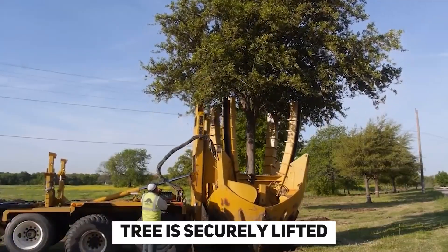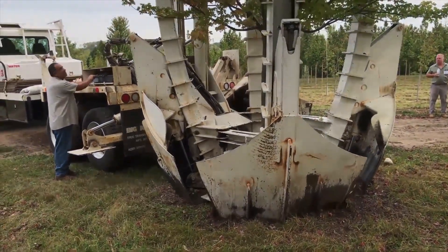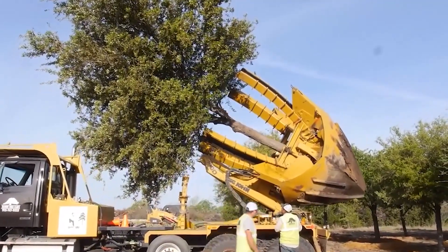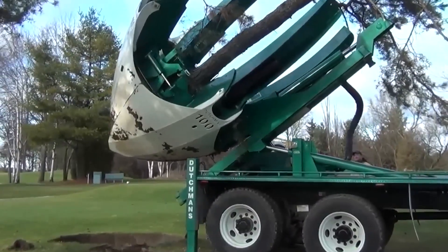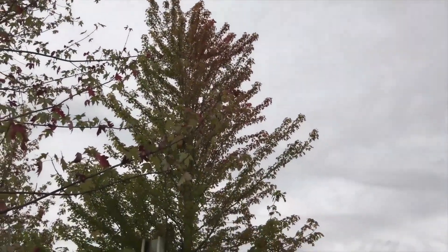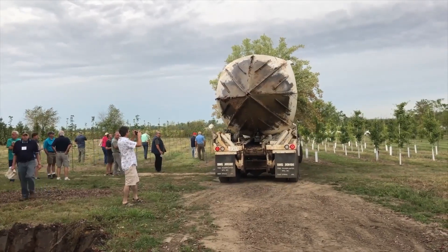Once the tree is securely lifted, it can be transported to its new location and replanted with ease. Tree transplanting machines offer several advantages over traditional manual methods. They significantly reduce the time and labor required for transplanting large trees, allowing landscapers and conservationists to complete projects more efficiently. Additionally, these machines minimize the stress on transplanted trees, increasing their chances of survival and long-term growth.